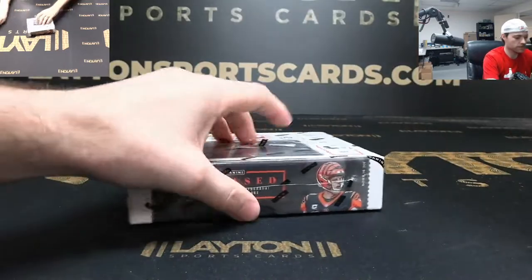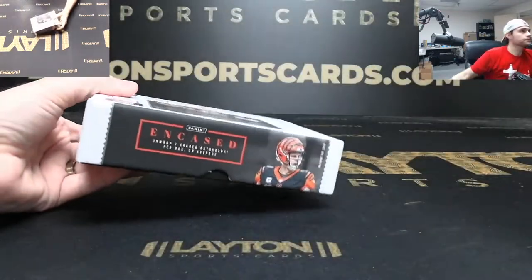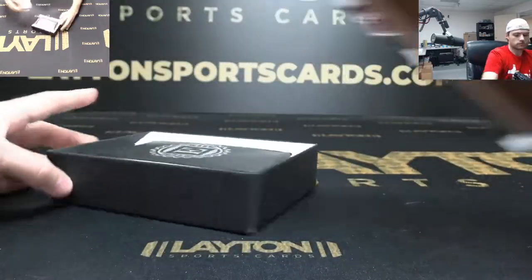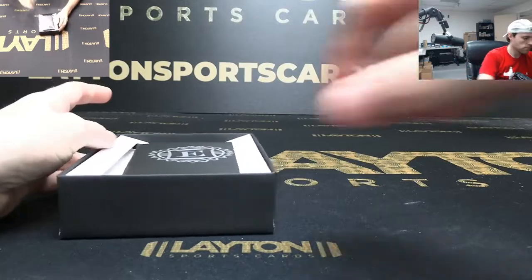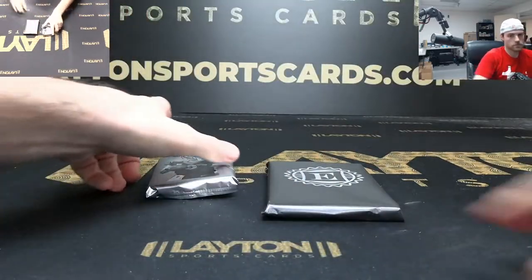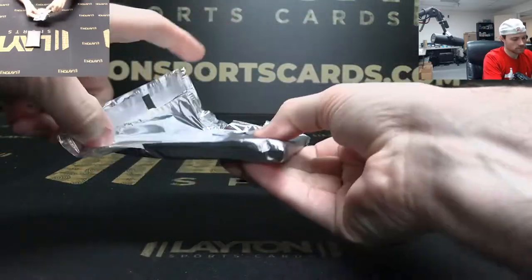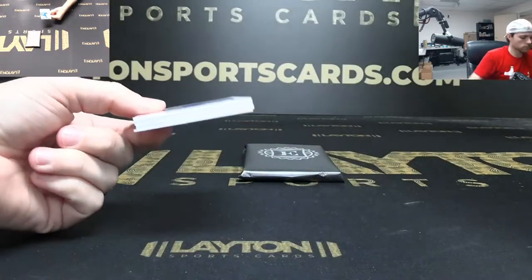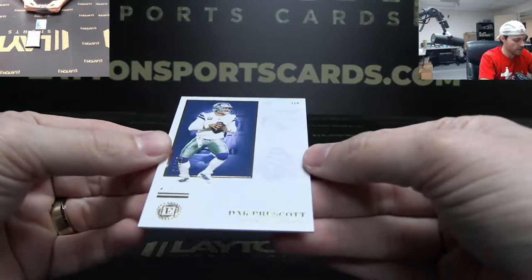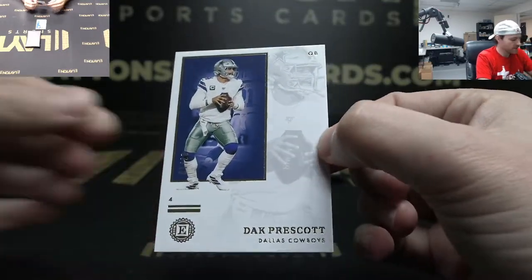Alright, Encased time — try to get some nice ones for you Hayden. Okay, a Dak Prescott to 10 — 7 of 10 on the Dak.